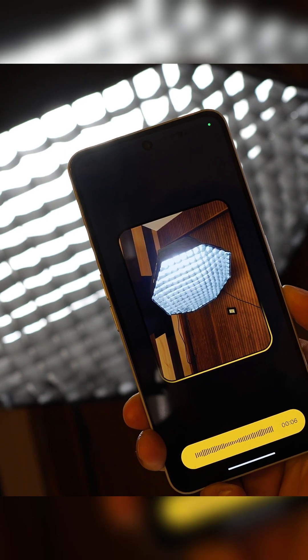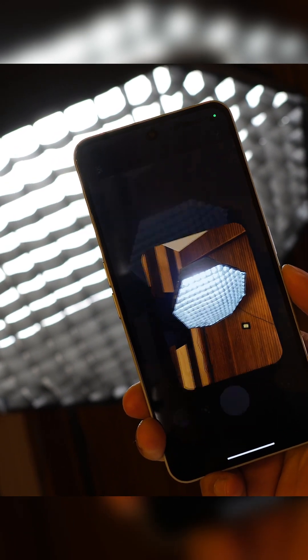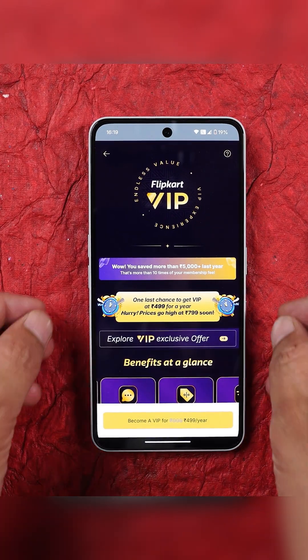For shopping, if you're tracking offers, screenshot the deal and let Essential Space remind you before they expire. It also helps you save wish list items like shoes and gadgets, neatly organized.